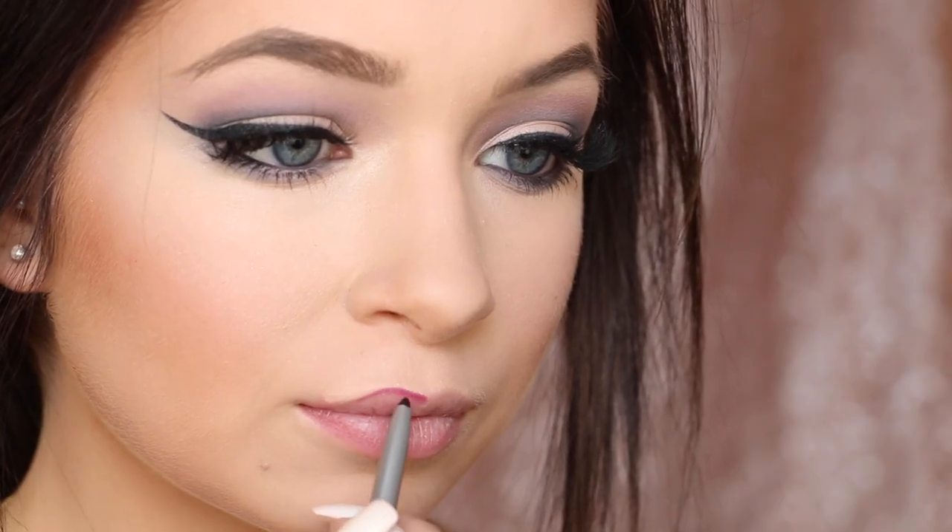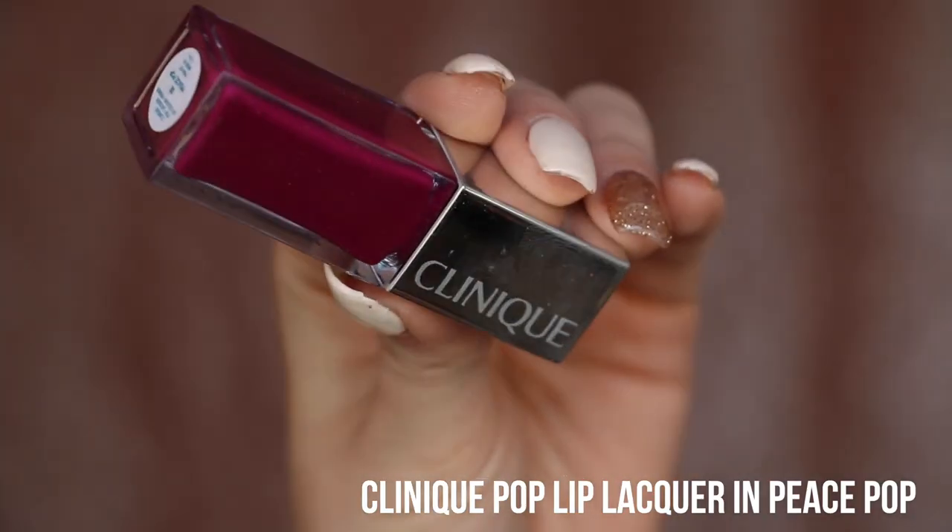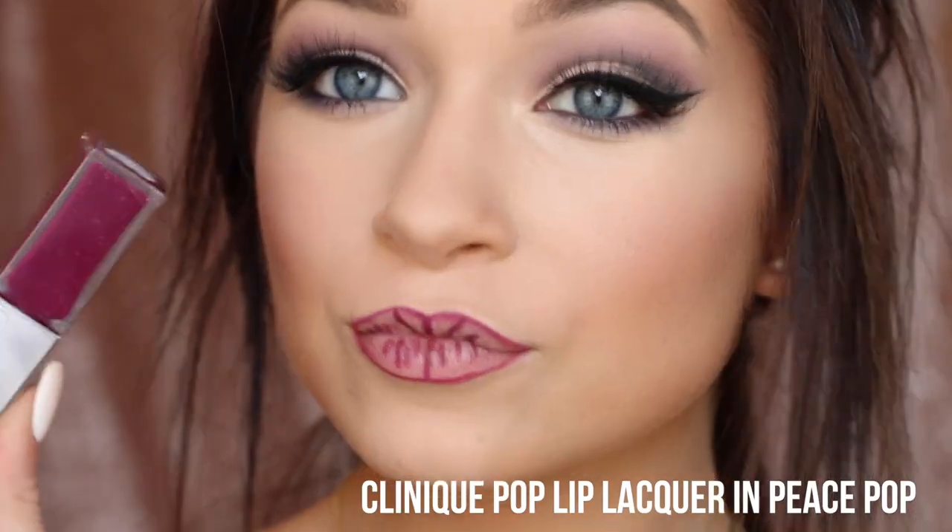Now for the star of the show — lips. I start by lining my lips with a lip liner to give the product a base to hold onto, and I contour my lips to make them look a little bigger. Then I go in with the Clinique Peace Pop Lip Color and Primer — I love this. This whole makeup look was actually inspired by the new interactive Lip Pop video from Clinique, which I'll link below. You can see how they bring their lip colors to life in four ways in an interactive music video — it's really, really cool and I highly recommend you check it out.